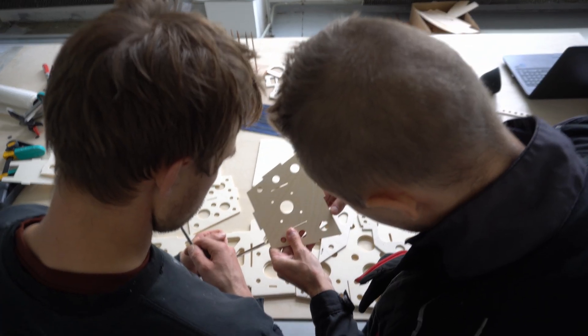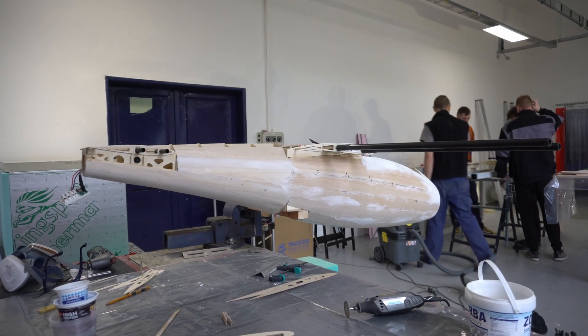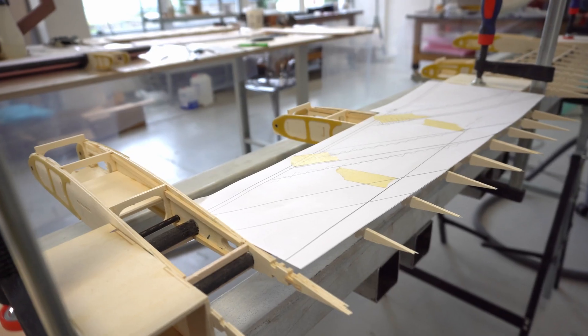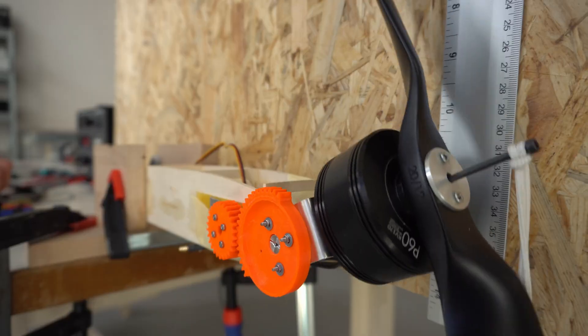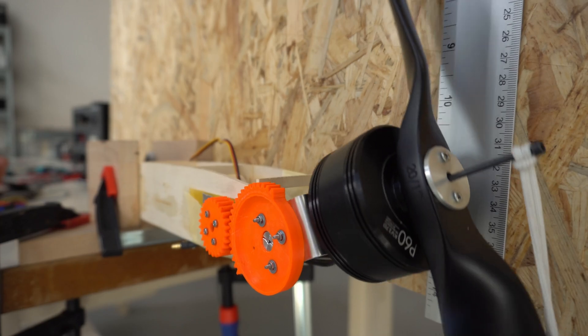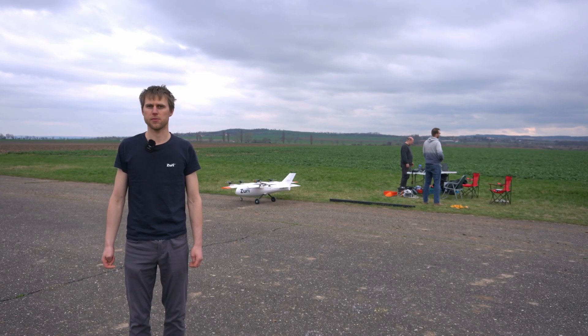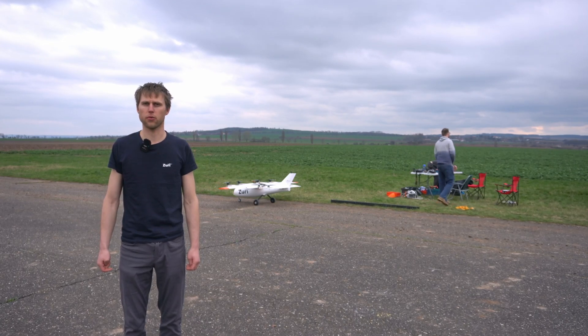The drone is much stiffer and is better controllable than the old one, because the construction is also lighter and has better stiffness than the previous model. The tilting mechanism changed from a direct connection to the servo to a gear mechanism, which is stronger and provides more torque to actuate the engines.